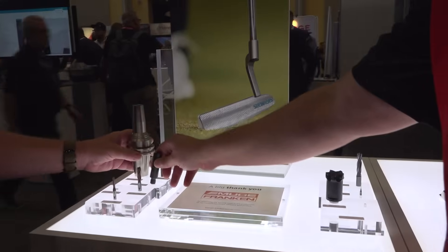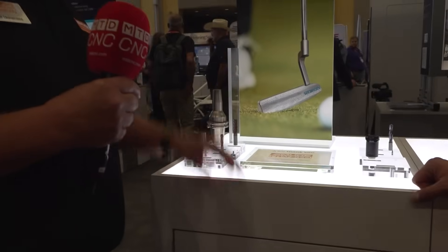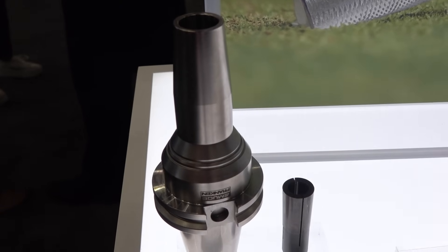This is gear driven. It will replace, in many instances, hydraulic and shrink fit because you don't need a heat machine and you're not running into bladder issues with hydraulics. Very good clamping force. We also have an anti-pullout collet that prevents pullout issues, and a locking pin that further resolves any pullout concerns you might have.